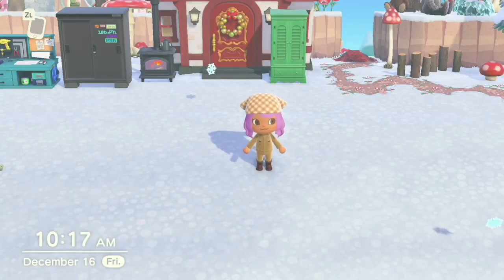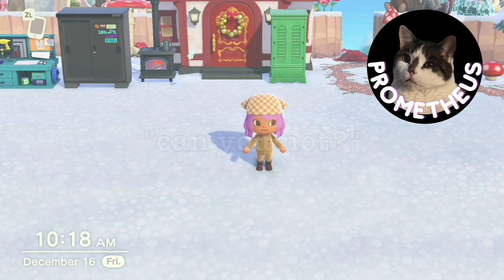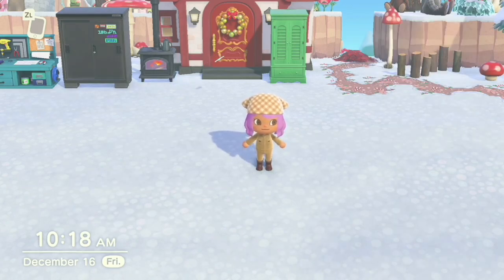Hello, welcome to day 22 of Vlogmas. If you're new here, my name is Rosie. I'm doing a 30-day challenge to make a Christmas island in just 30 days, and today we are going to be decorating my yard. I really don't have a ton of ideas.